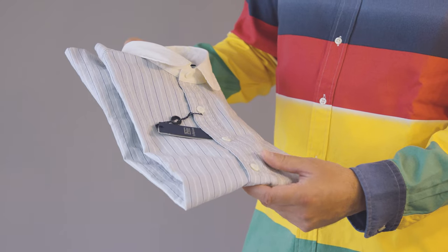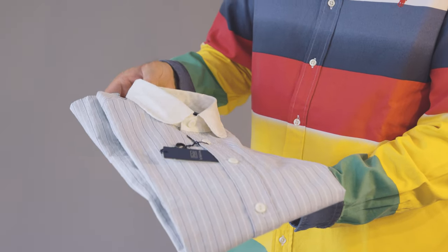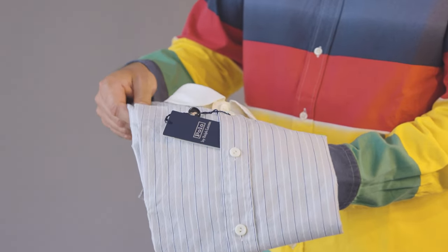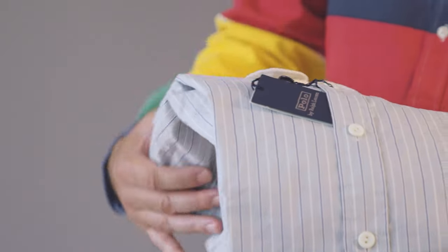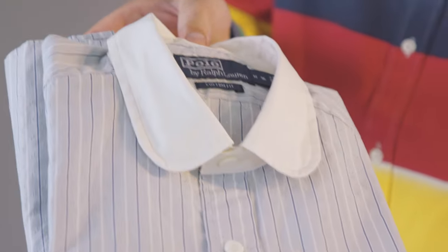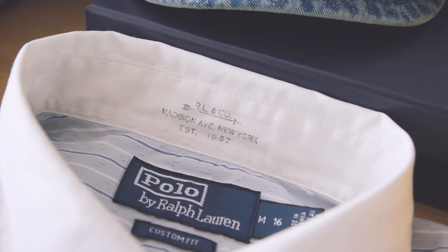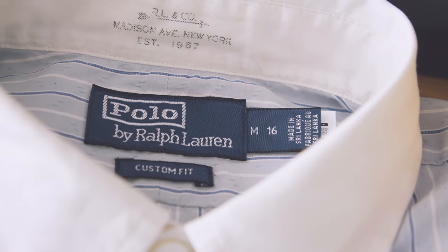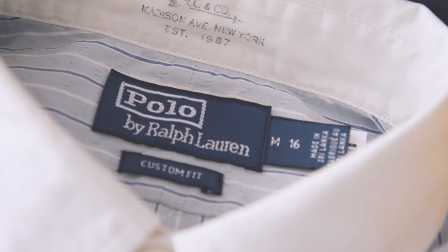A nice shirt with a club collar and nice details. It's a nice vintage look and it feels very good. Just look at the details — Madison Avenue, New York, established in 1967. Very nice. Comes in a custom fit for me, medium 16. In Germany it's a large.